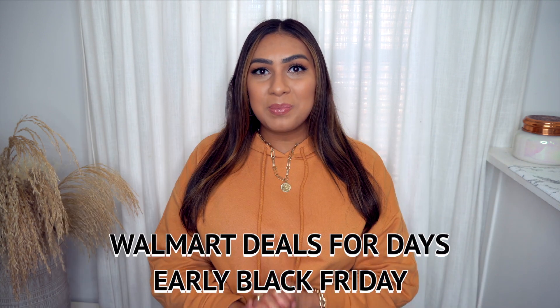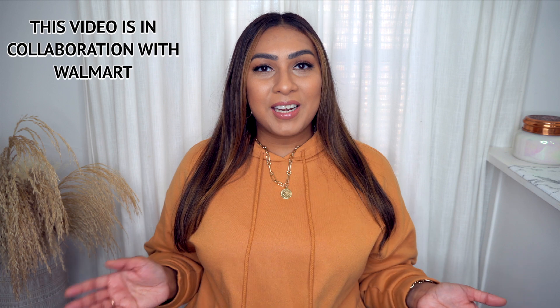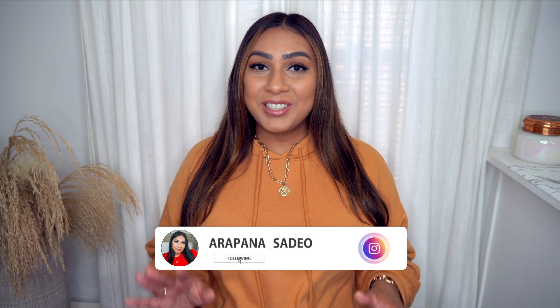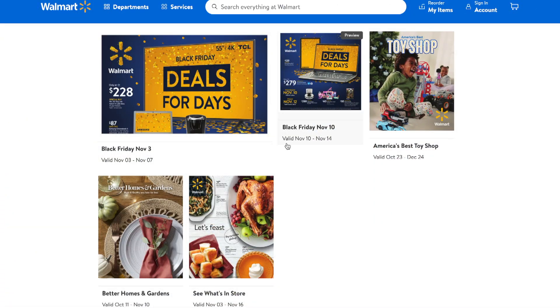Thank you so much for clicking on today's video. Walmart has dropped some Black Friday deals — I know it's a little early, but you cannot pass up a really good deal. Today's video will be a little different: I'll go through some of the Black Friday deals Walmart has to offer, including some AirPods I use all the time. Let's do an online shop-with-me so you can see what's in the flyers and what's catching my eye.